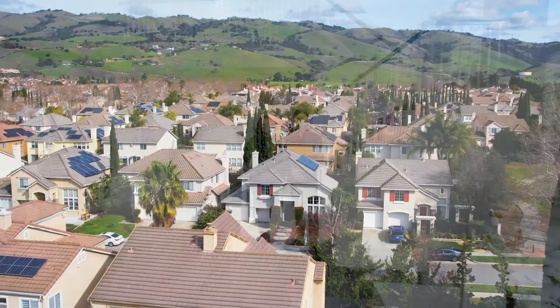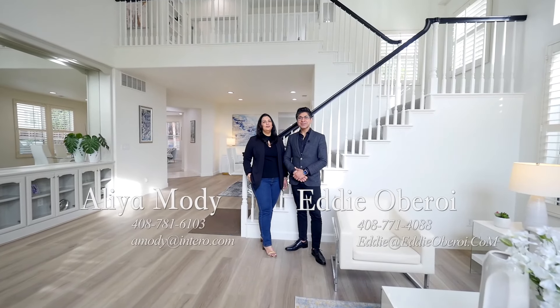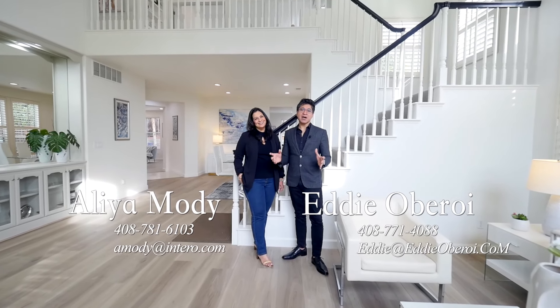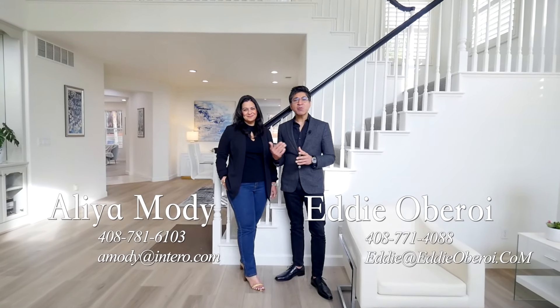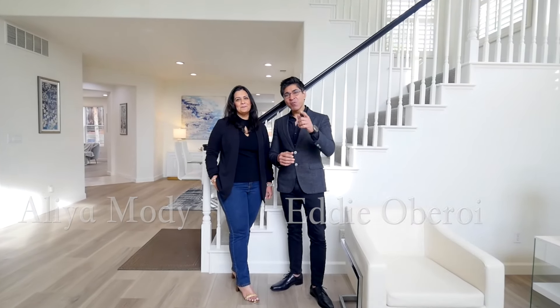You don't want to miss this one. Thank you so much for taking a tour of our beautiful home. As you saw, such a gorgeous opportunity and it's a great property. If you have any questions, that's what we're here for. Reach out to us anytime and we'll see you soon.